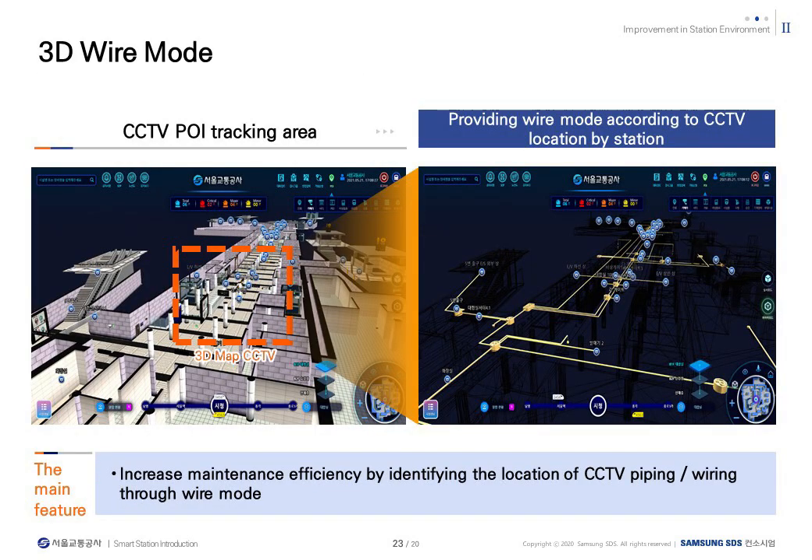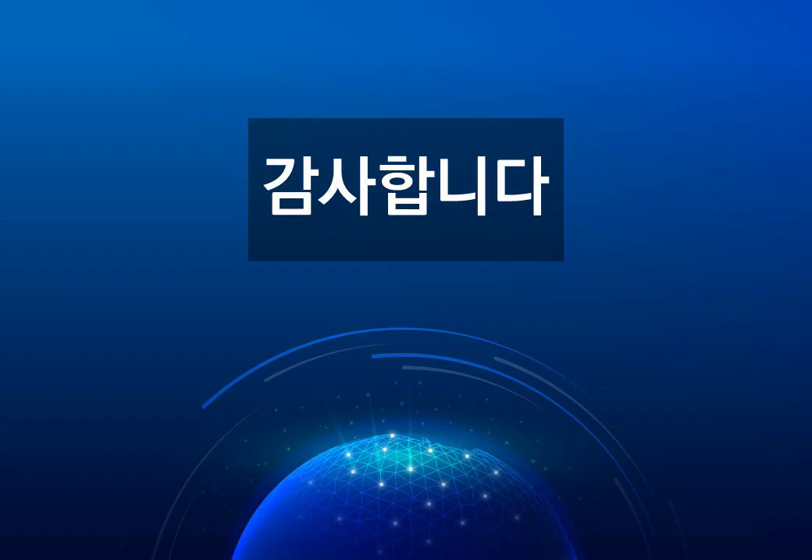Finally, 3D wire mode. The implementation of complex station communication lines in 3D wire mode has increased efficiency in the operation and management of stations. This concludes the introduction of an intelligent integrated monitoring system based on the digital twin established by the Seoul Metro in Korea. Thank you for watching.